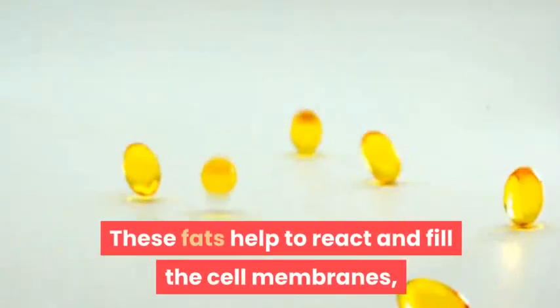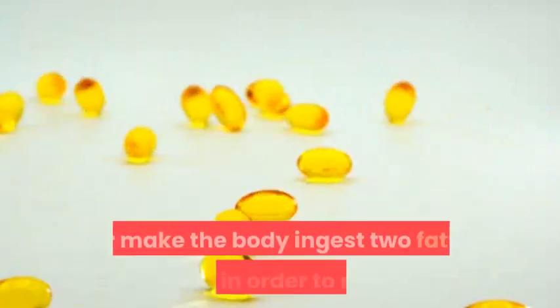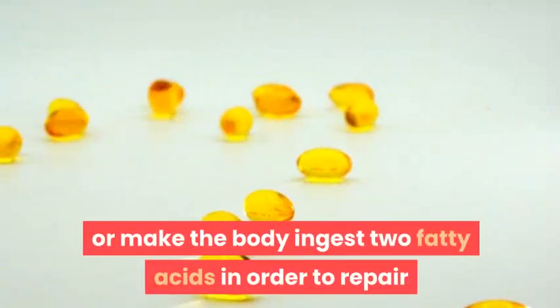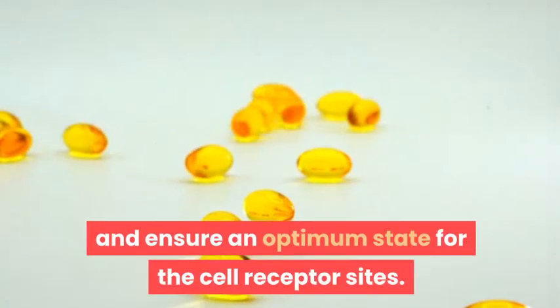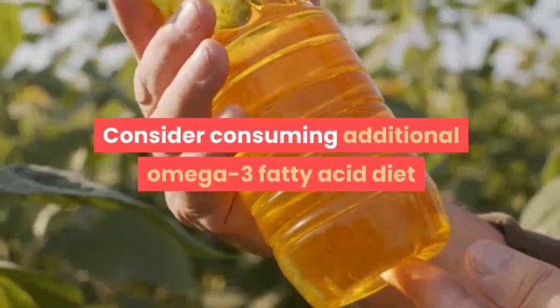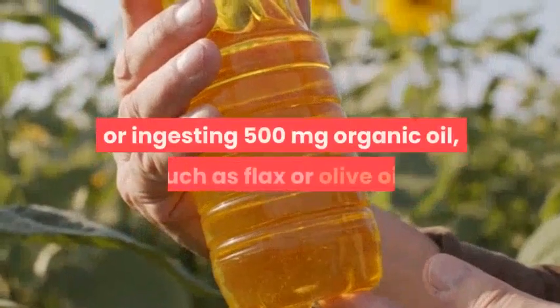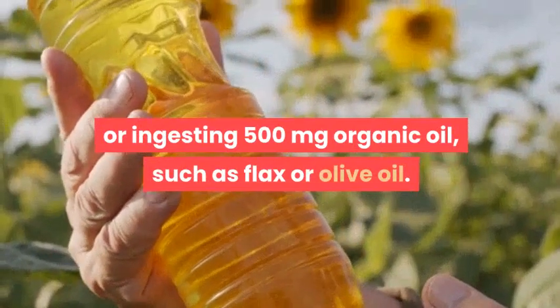Number four: eat omega-3 fatty acids. These fats help to activate cell membranes, allowing hormones to enter cells more readily. They also help the body maintain optimum cell receptor sites. Consider consuming an omega-3 fatty acid rich diet or ingesting 500 milligrams of organic oil such as flax oil or olive oil.